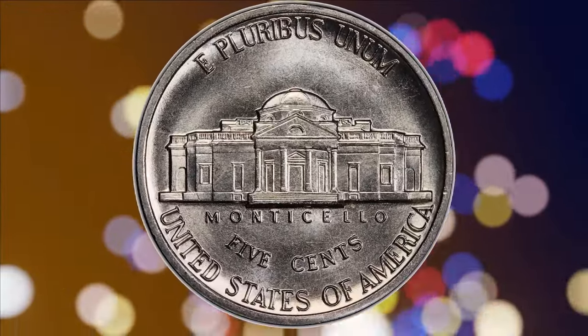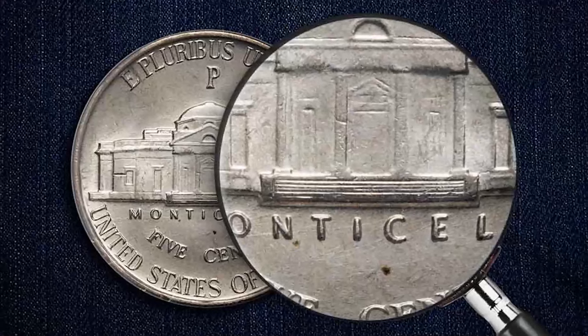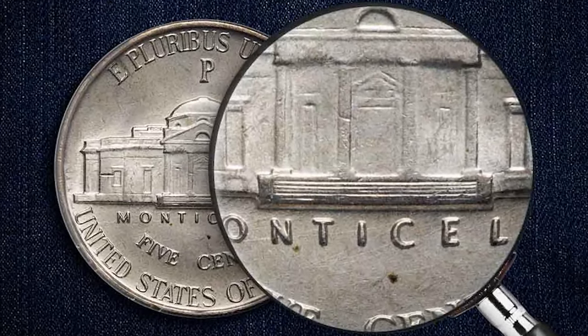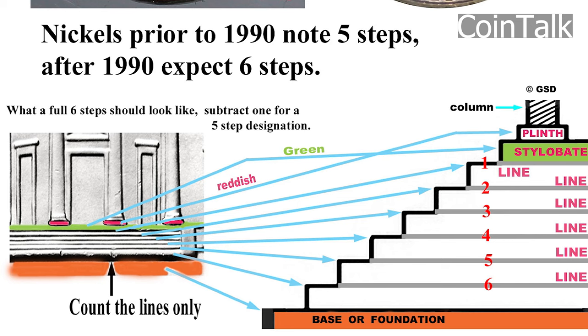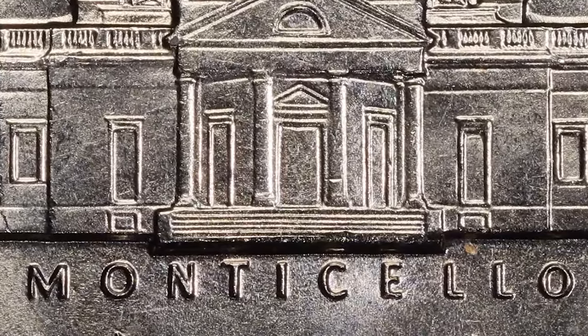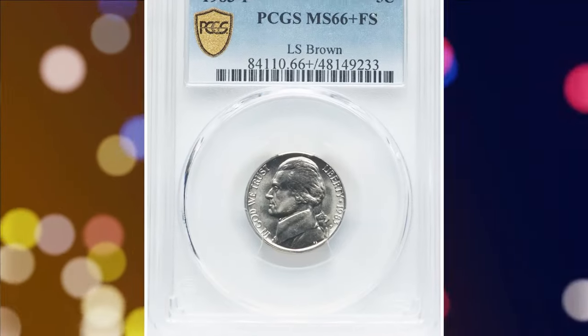The Full Steps term refers to the sharpness of the steps on Monticello, the building on the reverse side of the coin. For a coin to earn the FS designation, all six steps of Monticello must be fully visible without any major nicks or interruptions. Coins with this designation are highly sought after by collectors because they indicate a higher quality strike.